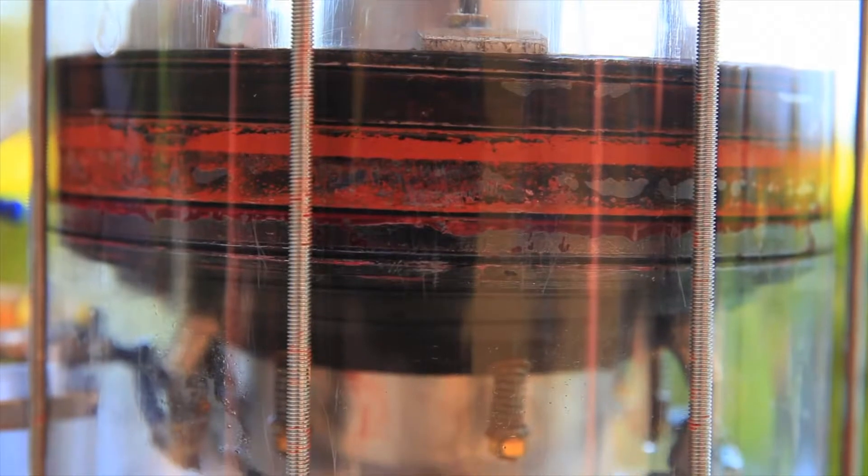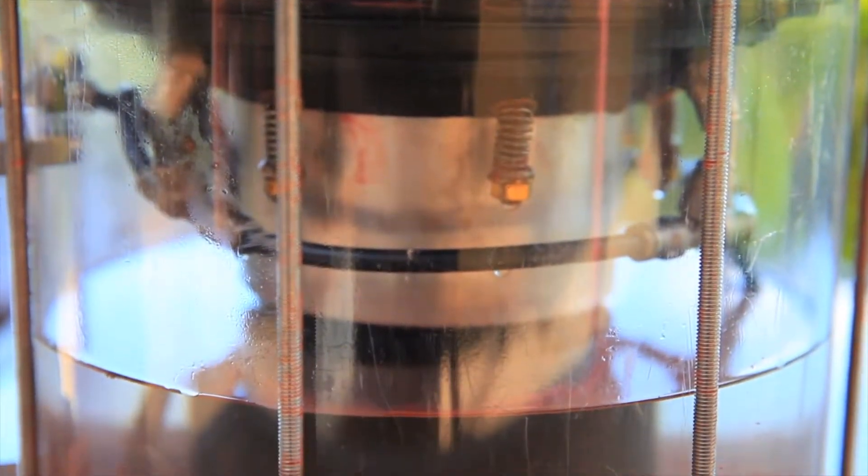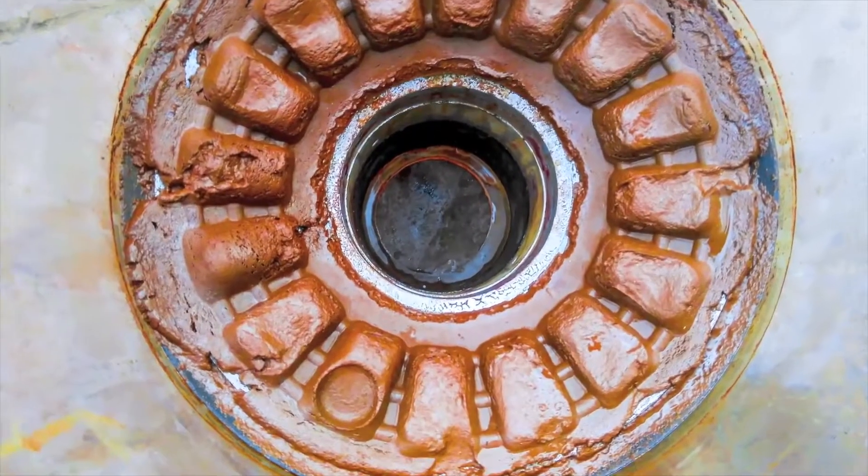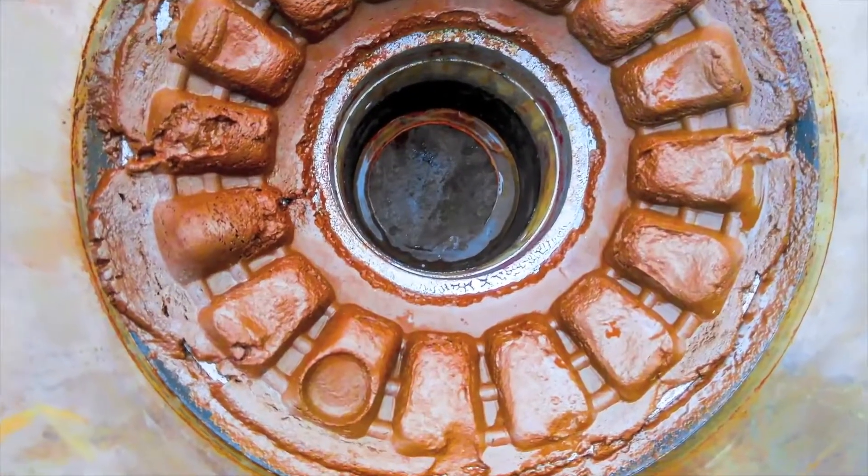Once settled, the filter press is engaged to press out the water into its own chamber, leaving only the waste stream to be pressed into a molded briquetted form, then to dry and firm up.